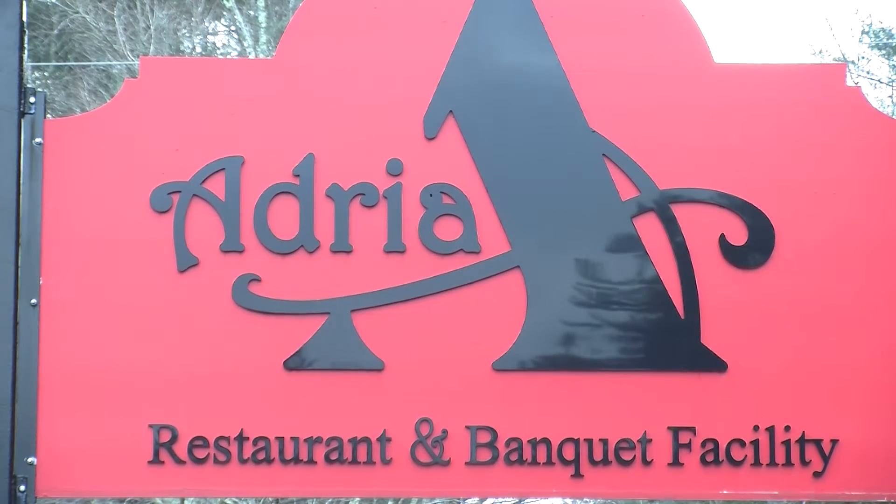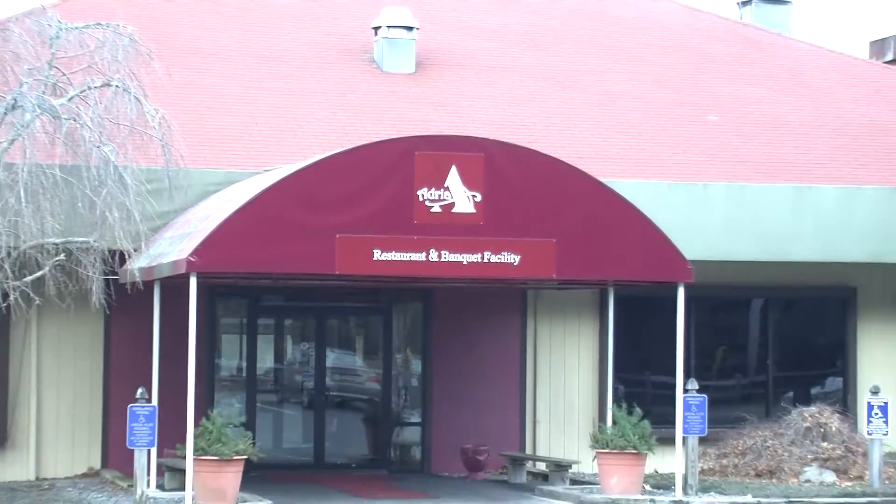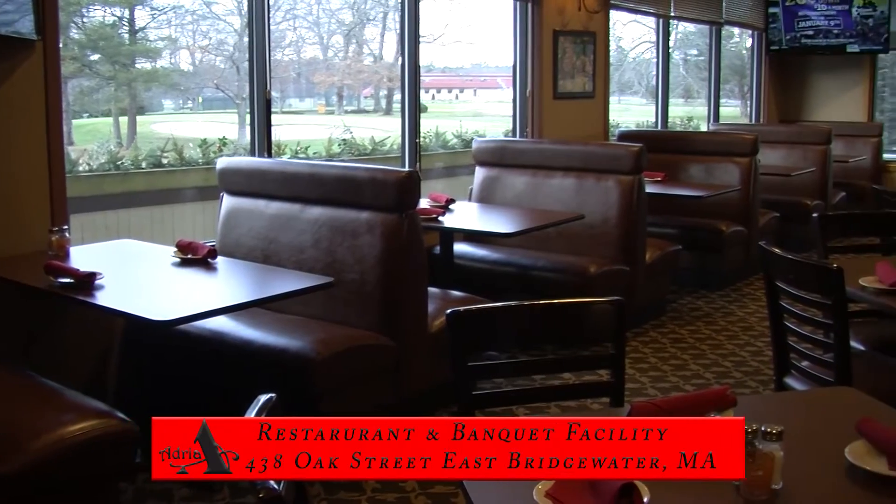A popular destination, Adria boasts a breathtaking panoramic view of nature in all its glory each and every season. Upon visiting their 200-seat restaurant, you will see three distinctive areas.